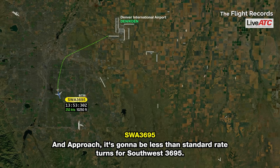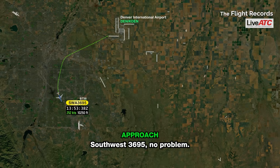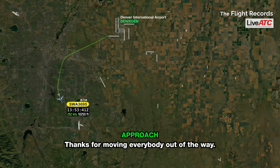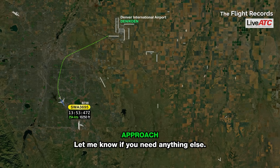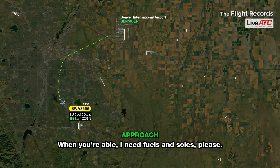And approach, it's going to be less than standard-rate turns for Southwest 3695. Southwest 3695, no problem. Thanks for moving everybody out of the way. We're going to get you back in as soon as we can — let me know if you need anything else. When you're able, I need fuels and souls, please.